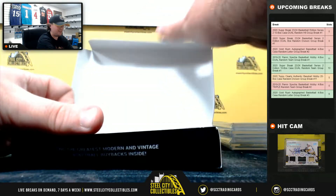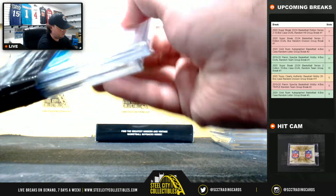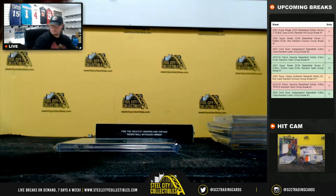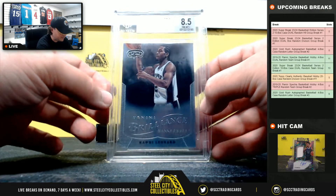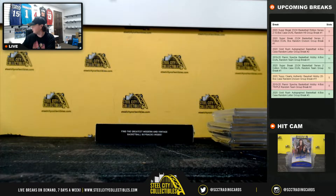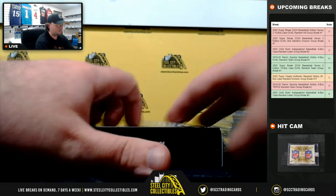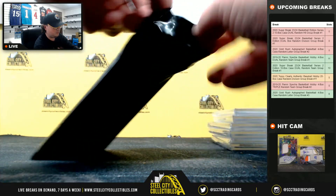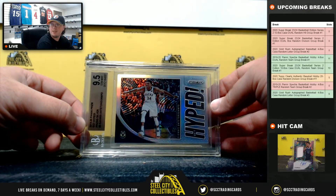This is going to be hit number 15, kind of heavy, so thinking 15 and 16. 2012-13 Fleer Retro, Michael Jordan, Beckett 9.5. 2012-13 Panini Brilliance, Kawhi Leonard Rookie, Beckett 8.5. And we'll finish it up with a 2019-20 Panini Prism Hyped Prism Silver, Giannis, Beckett 9.5.